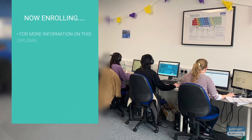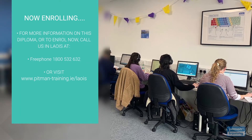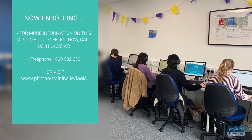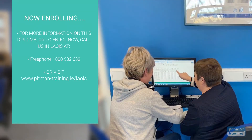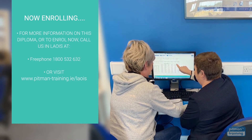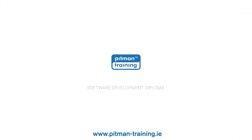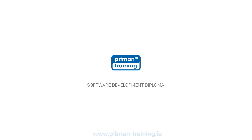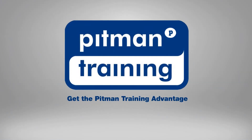We're now enrolling. For more information, or to request a free consultation with one of our professional course advisors where you can discuss your exact training and career objectives, contact us now by calling freephone 1800 532 632 or visit www.pitman-training.ie.